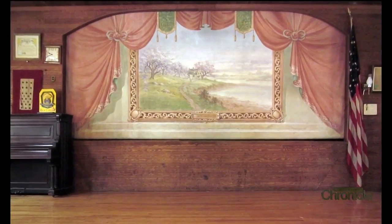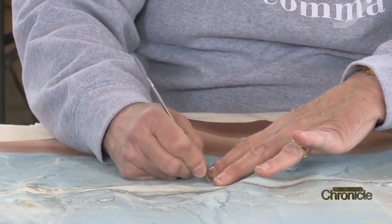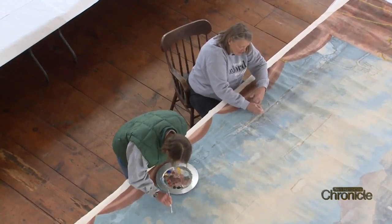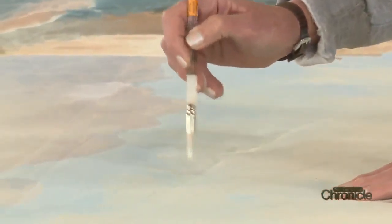The curtains set the stage for small town entertainment. This one here has some water damage in the top, where you can see the line of where it got wet. These are more stained than many that we find, but they're less torn. Art conservator MJ Davis works not to fix the damage, but to minimize it.